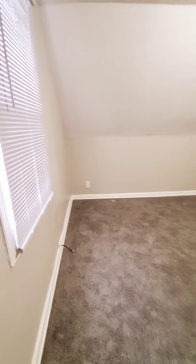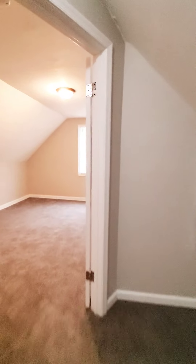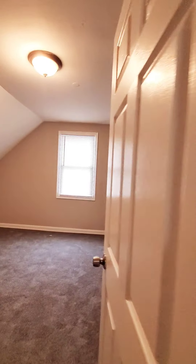We have a little foyer you can decorate, and then the fourth and fifth bedrooms are up here. Decent size, but bedroom four doesn't have a closet. And here is bedroom number five.